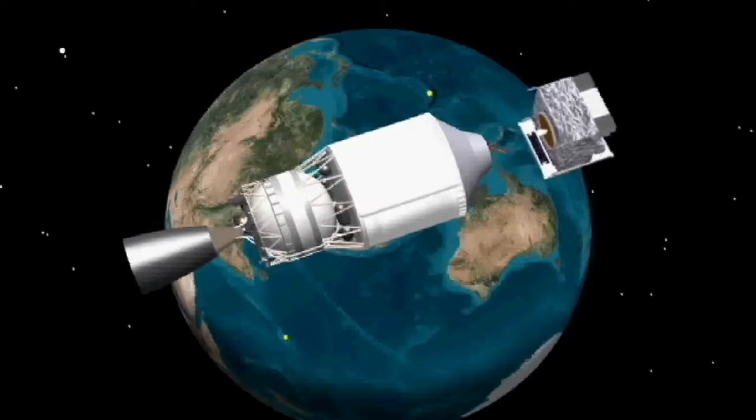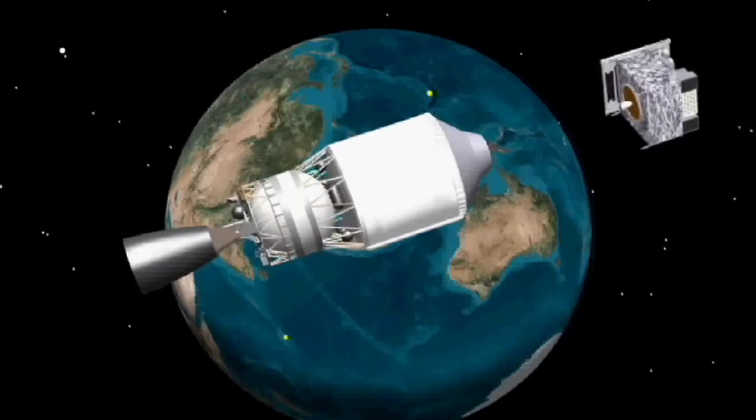So, after launch, how long before the spacecraft is actually separated from the launch vehicle? Oh, from the time we lift off, it's a little over four hours before the spacecraft will be set free from the rocket. So it's a fairly long ride.